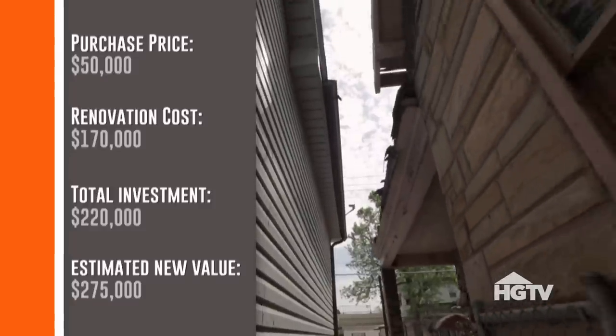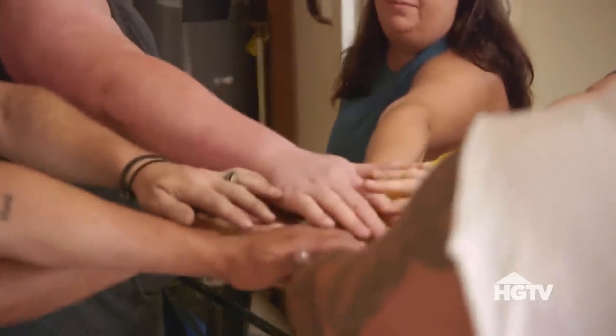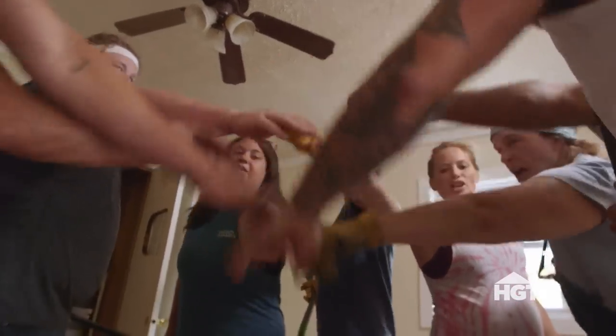There is not any character in this house, so it just all has to go. Demo on three — one, two, three. Demo!